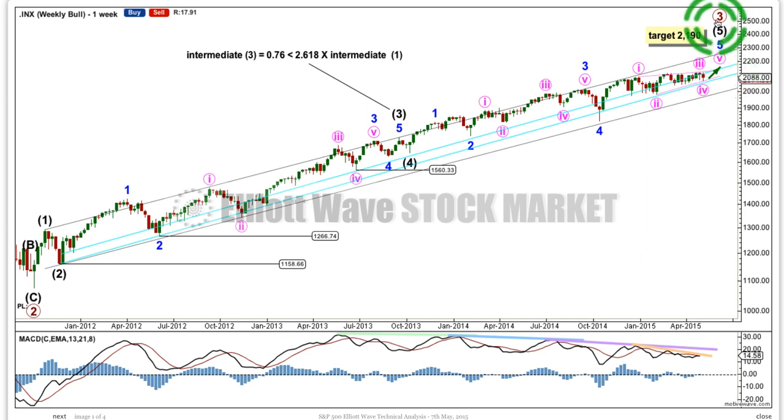At this stage, primary 3 would reach 1.618 the length of primary 1 at 2190, but I think that target is actually too high. At the daily chart level, I would rather use this pink 1-3 trend line to show where upward movement is coming to an end. At the weekly chart level, there's quadruple negative divergence as MACD trends lower while price trends higher — that supports the idea of a big correction coming up sometime soon.